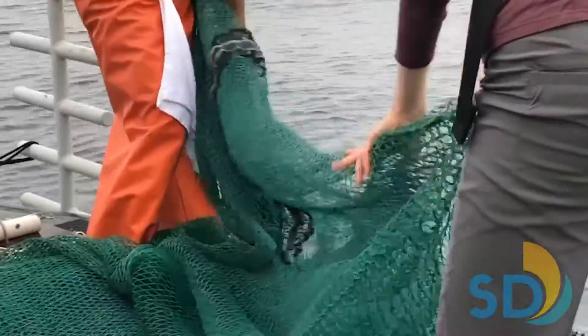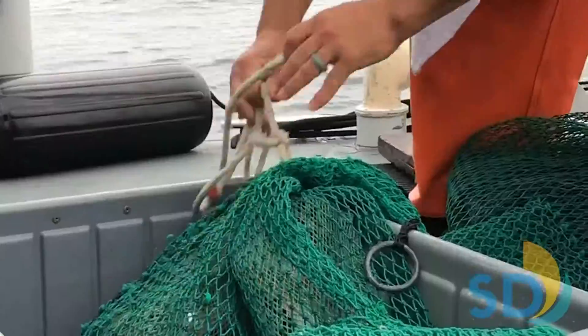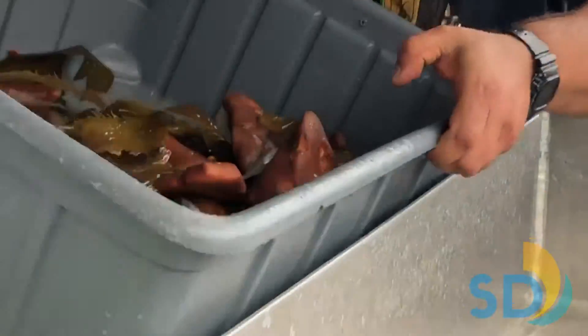Second, after a brief 10-minute trawl, the net is pulled to the surface and brought safely on board. At this point, marine biologists work quickly to identify all fish and invertebrates, sorting them on a table with flowing sea water to help keep the animals alive.